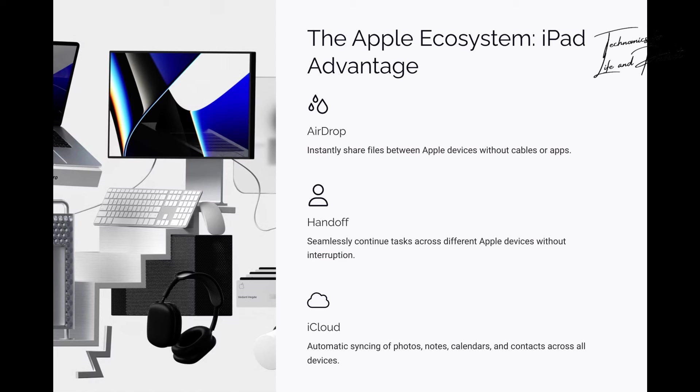Here's why: AirDrop — you take a photo or download a file and boom, it's on your iPad instantly. No cables, no apps, no frustration. Handoff — you're reading an article on your iPhone, then pick up your iPad, and the article's already open. It's like magic. iCloud — everything syncs automatically: your photos, your notes, your calendars, even your contacts. You don't have to lift a finger. Once you experience this seamless connection, you'll wonder how you ever lived without it. Apple just gets it.